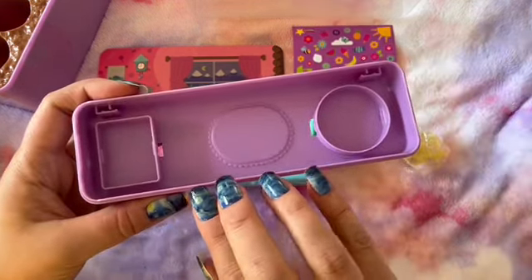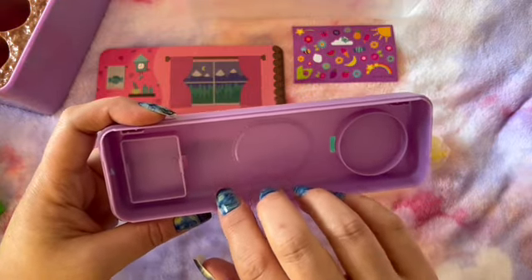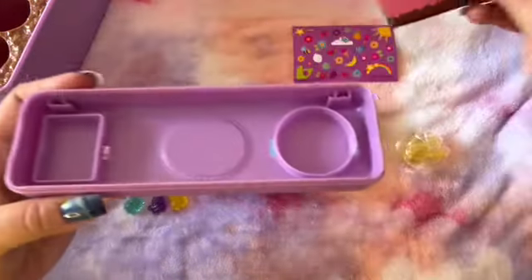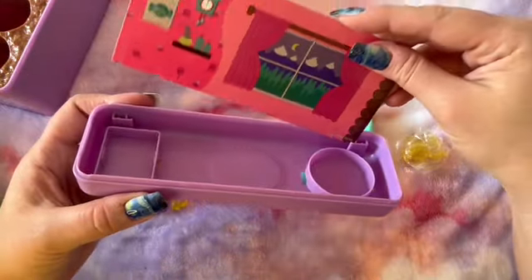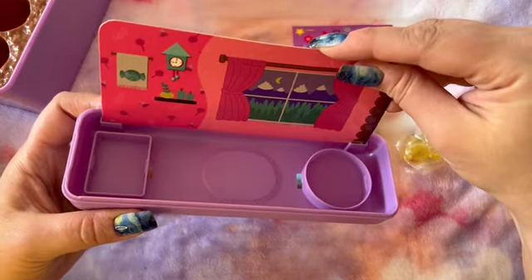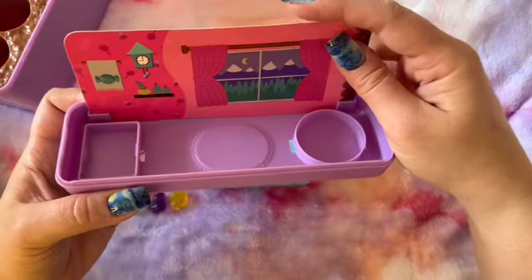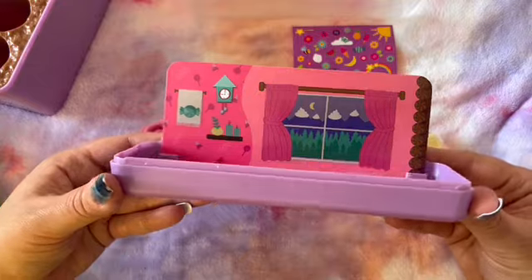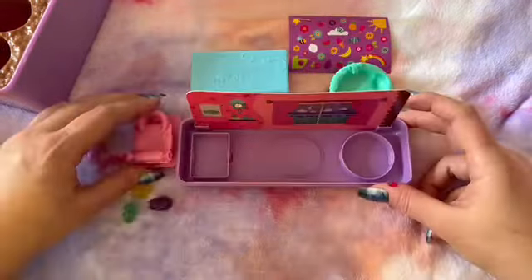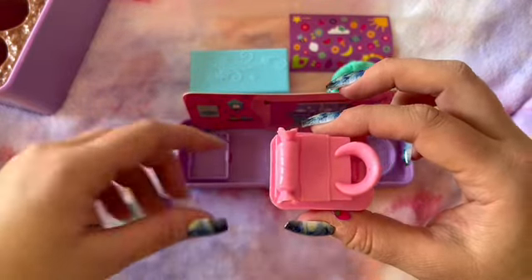I'm assuming that this is the playroom - like the base. We can slide the photo back into place, so now it has a little wall and window for their playroom, on top of where the little toys were.